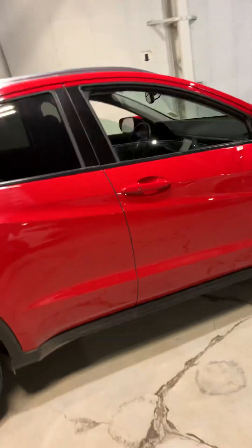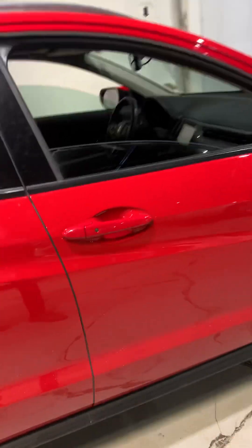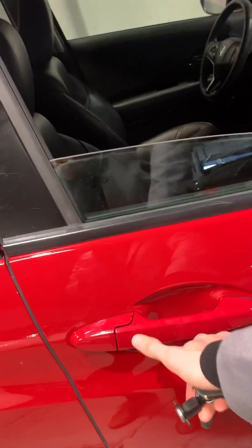This vehicle does come with keyless entry as well, so all you do is press this button right here and the vehicle will lock or unlock for you.